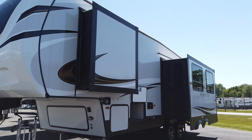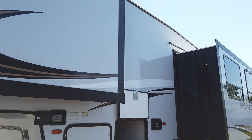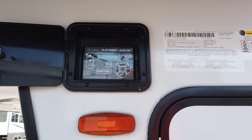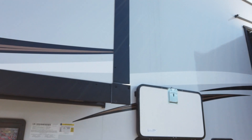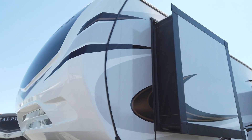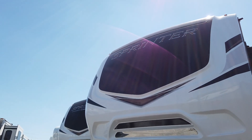It does have auto leveling — I'll show you the auto leveling outside. And this is the pass through — it goes all the way through. This is an aluminum frame coach, which is one reason it is a very, very lightweight fifth wheel.